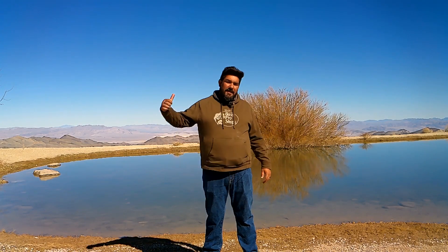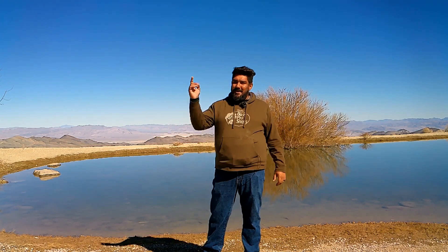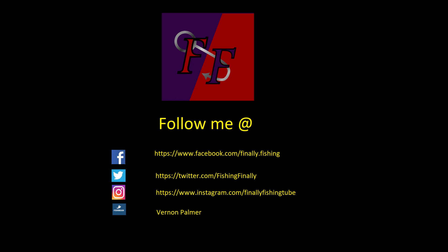Alright guys, I think that's going to do it for this video. I want to thank you for following us out here — finally got some fish again! Please give me a little thumbs up for catching some fish again, and feel free to ask any questions down below in the comments. Subscribe to the channel if you have not done so already, but I want to thank you guys for watching. I'll see you next time. Bye.